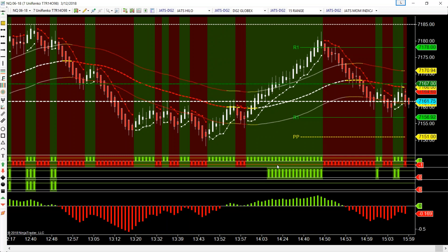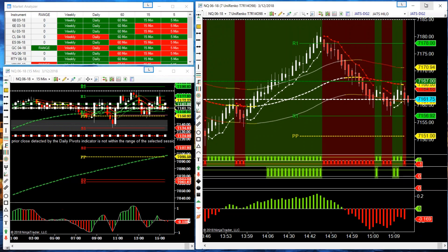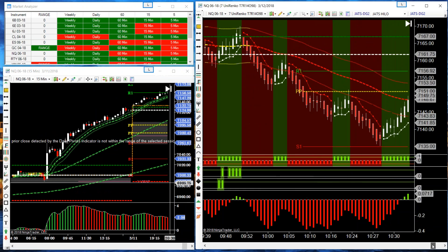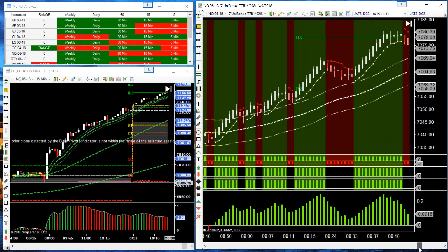This is an indication that this would be the time to be looking for longs. Again, the 15-minute range was not occurring when these longs were firing off, so you probably wouldn't want to exceed your profit target or trail. You'd be taking off at the profit target if you didn't have that range behind your back. But if you do have the range behind your back, like it is over here, then you would want to be trailing.